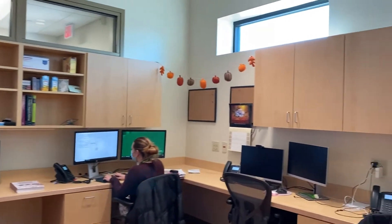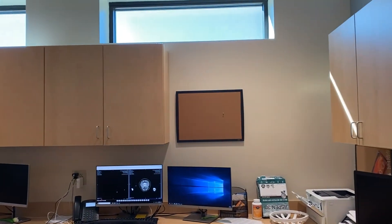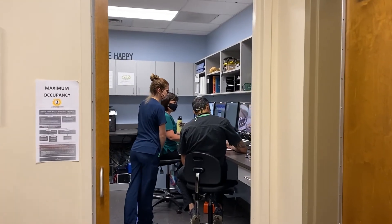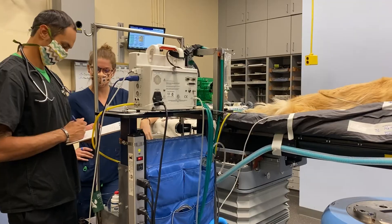The Lucy Oncology Clinic also includes a dedicated radiation oncology area with a client consult room, rounds, treatment planning, and procedure rooms. There's also space for day patient housing and the control room for our linear accelerator, as well as the machine itself.